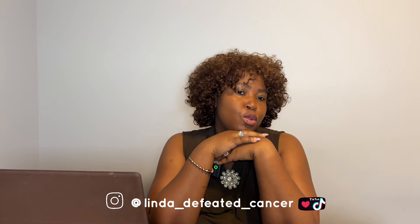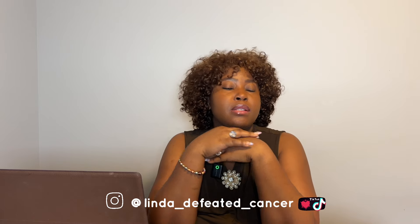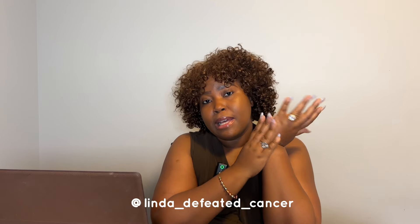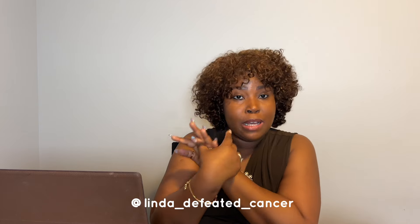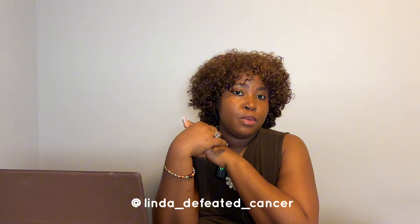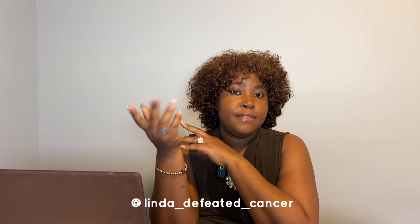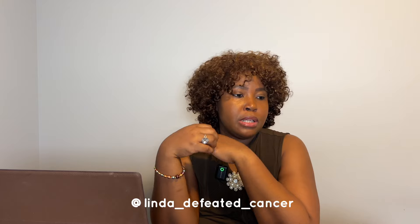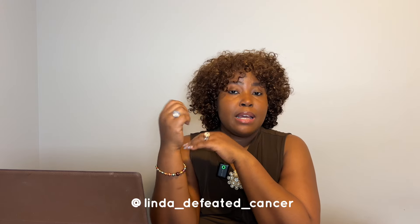Hello everybody, this is part two of my journey through cancer, and in this part I'm going to talk about chemotherapy. I've tried doing this video several times and each time I just break down, so I hope I'm going to be able to get this video done without breaking down.